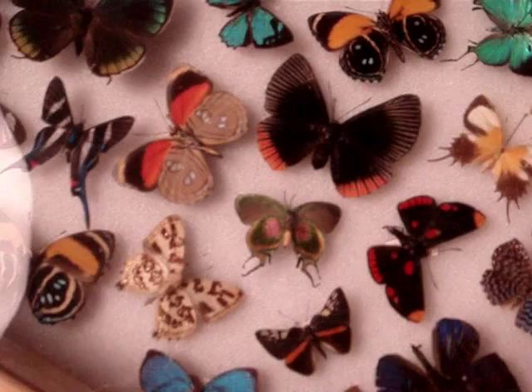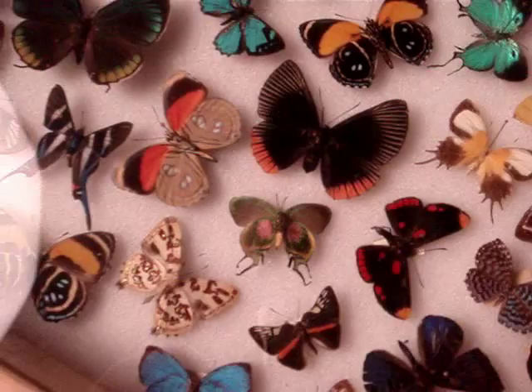Look at that baby. See how close I can get. Well, I don't have my macro on, but... macro focus.